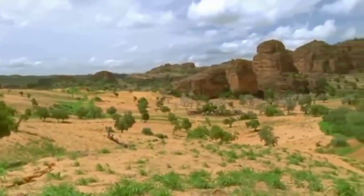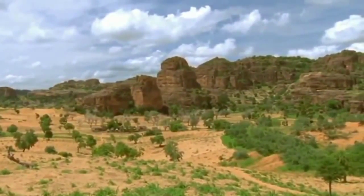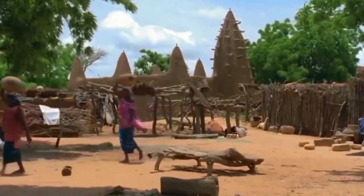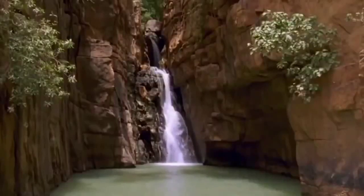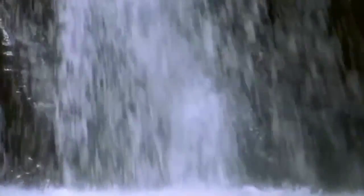The Dogon region of Mali in West Africa, an area renowned for its rugged beauty. The people are proud and live a life steeped in history and tradition. Water is at a premium here — it sustains the people and their parasites. But clean water is an even rarer commodity in Mali.